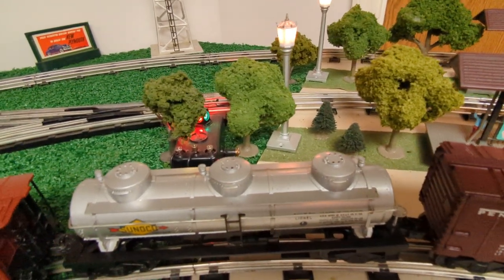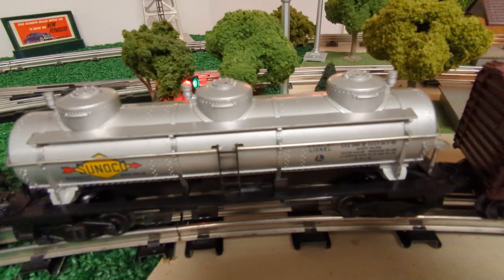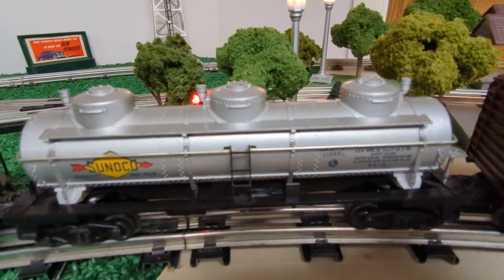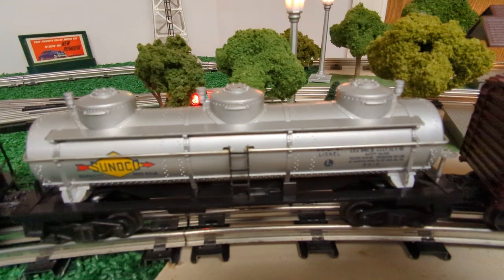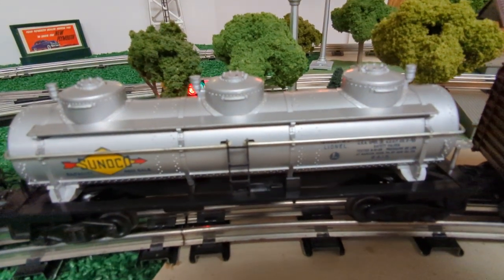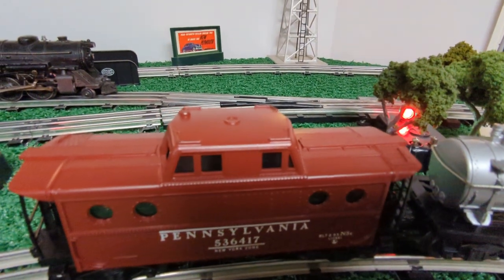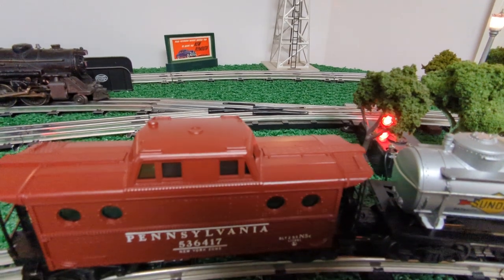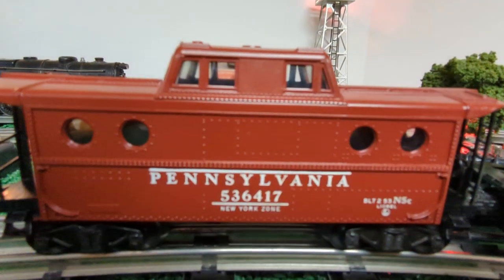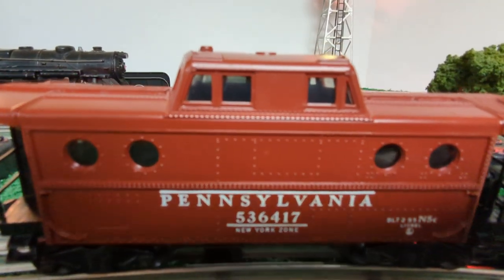We've got the scale-proportioned oil car — it's the three-dome car, and I believe this was new in 1953. It kind of looks like the older scale-detailed tank cars from the late pre-war and early post-war period, but the base is actually plastic, not metal like the older style single-dome semi-scale car. And lastly, we've got the Pennsylvania caboose, number 6417, and it is illuminated. The shell is in really nice shape. This one does have the New York zone on it — there are some scarce variations without it, but this is the common version.